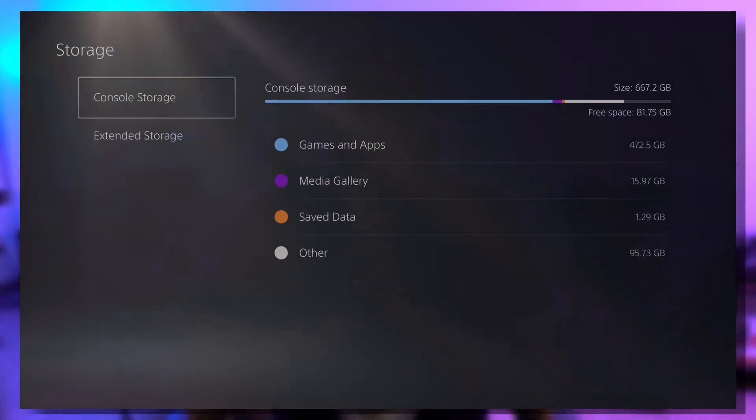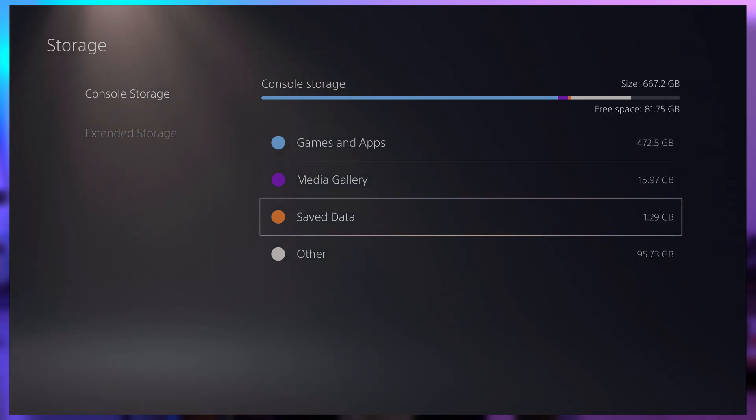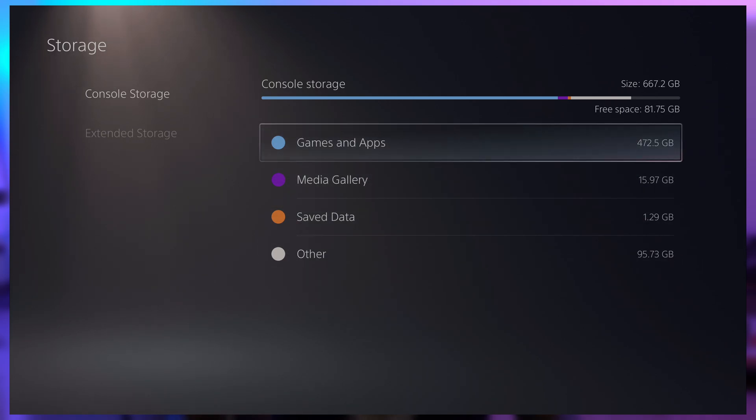I expect Sony to patch this somewhere down the line and get it fixed, and hopefully also add the patch we need to expand internal storage. Because right now, there's nowhere near enough storage on the PS5. They first advertised it as one terabyte of built-in storage, then it turned into 825 gigabytes on the box, but you really only get 670 gigabytes of actual usable storage space. Download a few PS5 games and you'll find you don't have enough space.